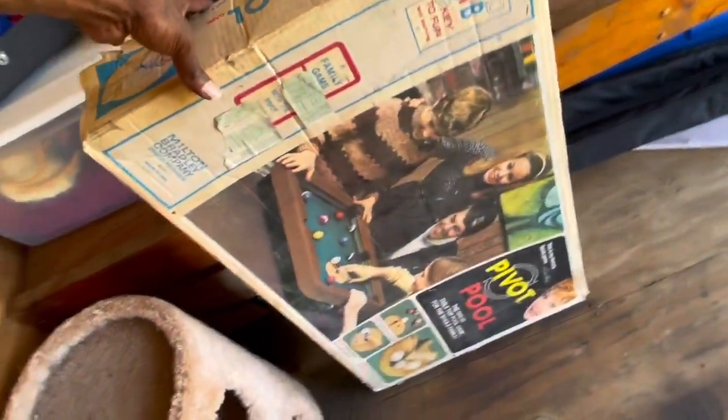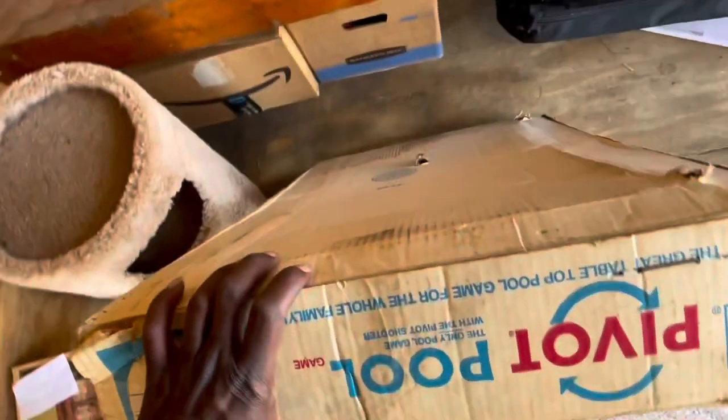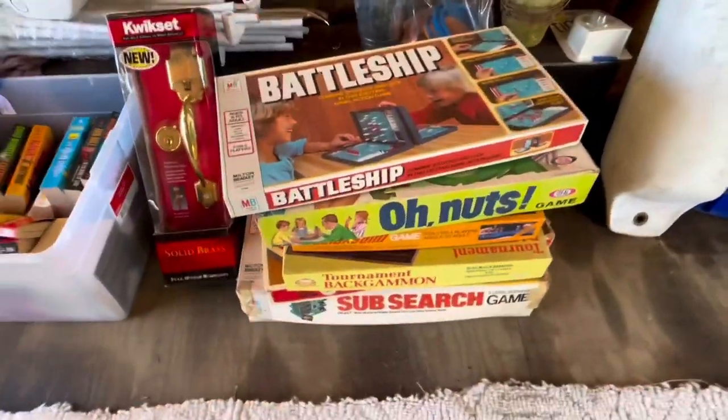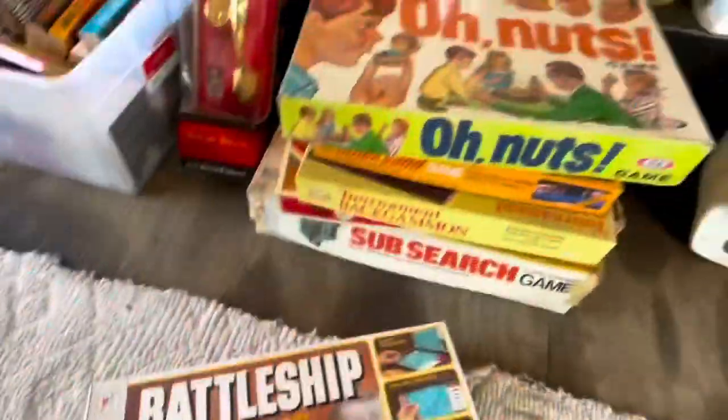I'm going to try to bargain them down and see if I get the cheapest price possible. With this Pivot Pool I don't see a price on it either, but it looks intriguing so I'm going to ask them exactly how much they want for it. I see more board games - I'm going to go ahead and just look all of them up.